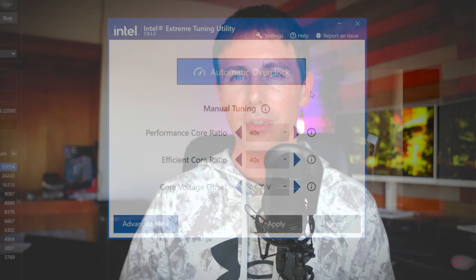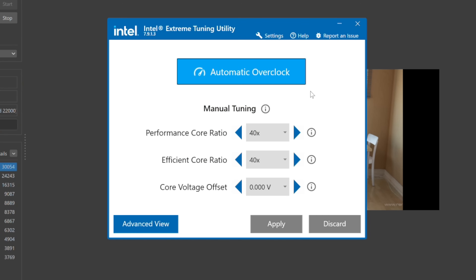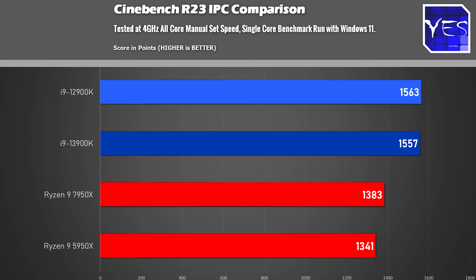For the final benchmark, the IPC comparison — instructions per cycle — tested in Cinebench R23 because it's simple and easy to replicate. The 12900K and 13900K came in with essentially identical scores, meaning there's no real architectural IPC improvement in the 13900K versus the 12900K. This was a similar story with the 7950X versus the 5950X — these companies promise massive IPC gains, but we're really not seeing it in a simple Cinebench R23 test.